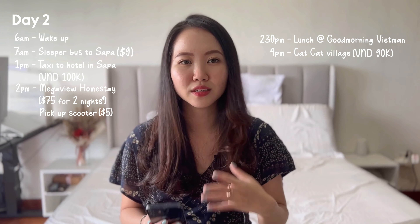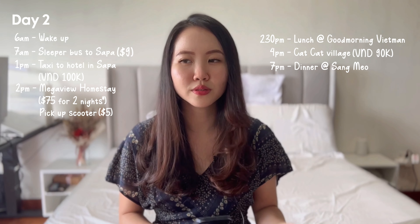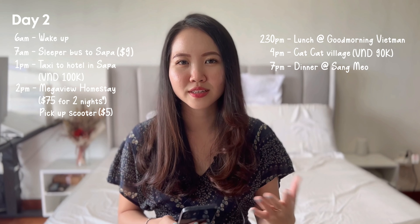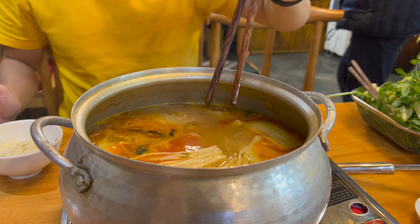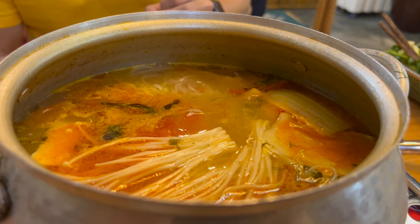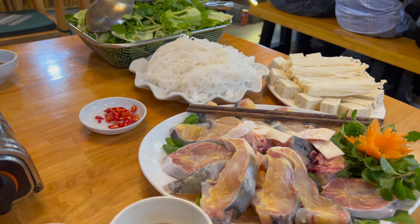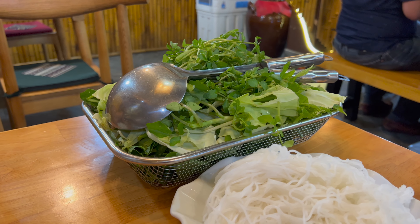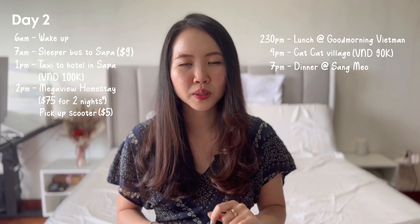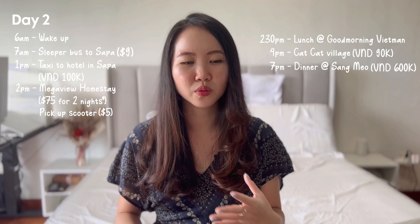After the hike we went back to our accommodation before heading to a restaurant called Sang Mio, recommended by our hotel host, to try their sturgeon or salmon hot pot — a really famous meal in Sapa. I loved the tomato-based soup with herbs and vegetables. The sturgeon was a little fishy, so if you don't like that I'd recommend the salmon hot pot instead. The entire meal was 600,000 Dong in total, a little pricey for Sapa, but the portion is huge — three to four people can finish one set.